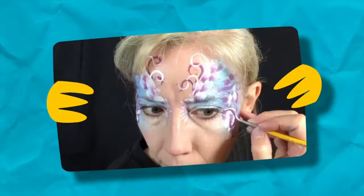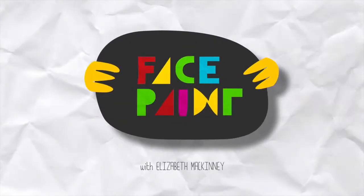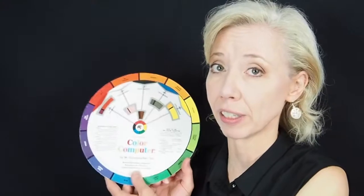Hi, this is Beth McKinney for Facepaint.com, and today we're going to talk about color theory. In making color choices, it's helpful if you have a color wheel. I have my trusty color wheel here from when I was in college. You're going to notice it's got colors all the way around the outside, but they're in a very specific order, and you can use that order to help you make good choices when you're face painting.